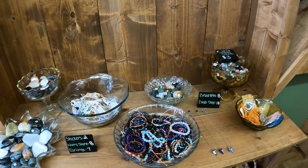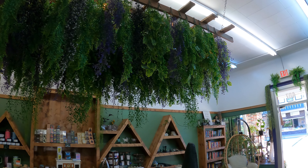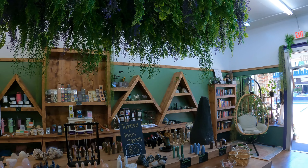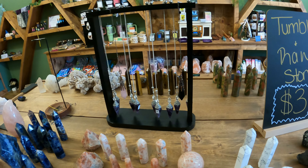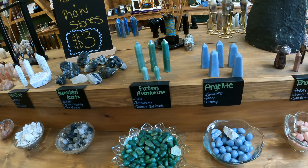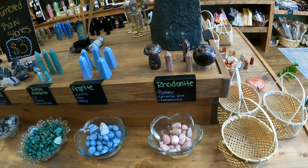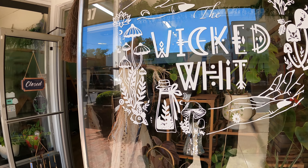They've got all kinds of cool stuff in here. The display cases are very well done. And those are pendulums — you hold them and they move. I have seen it work, I have done it, it does work. No sense denying it folks. So the Wicked Wit — very cool inside with their plant life, rocks, incense, and handmade things.